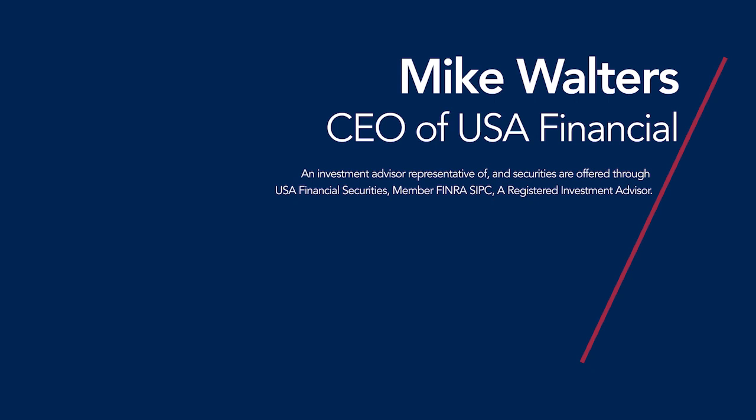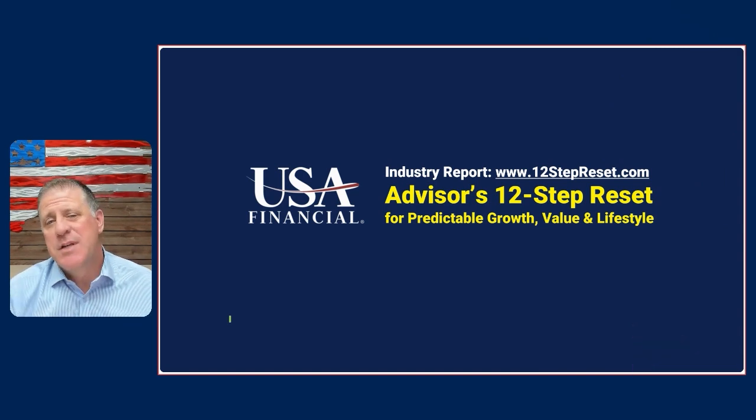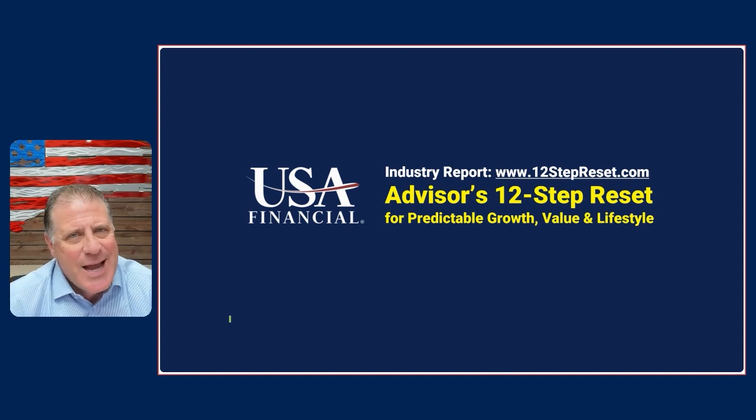He is an investment advisor representative of, and securities are offered through, USA Financial Securities, member of FINRA/SIPC, a registered investment advisor. Would you like to get your hands on the Advisor's 12-Step Reset Report? It's 34 pages jam-packed with quality information. Just go to www.12stepreset.com. It's absolutely free of charge, compliments of The Rare Advisor.